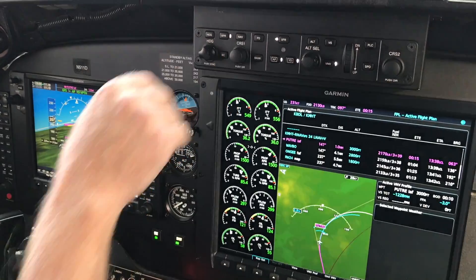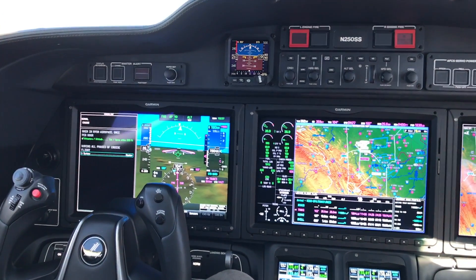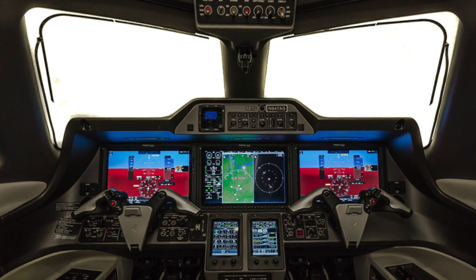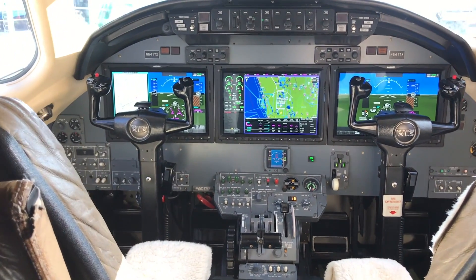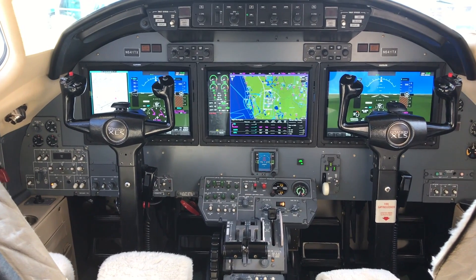In case you haven't been paying attention, Garmin has penetrated the turbine market in impressive numbers both through OEM and retrofit sales — from the G1000 NXI in King Airs, the G3000 in Honda Jets, Cirrus Jets, and Phenom Jets, plus a retrofitable G700 TXI. Now Garmin's here at the convention showing off the latest: a G5000 retrofit in a Citation XL/XLS.